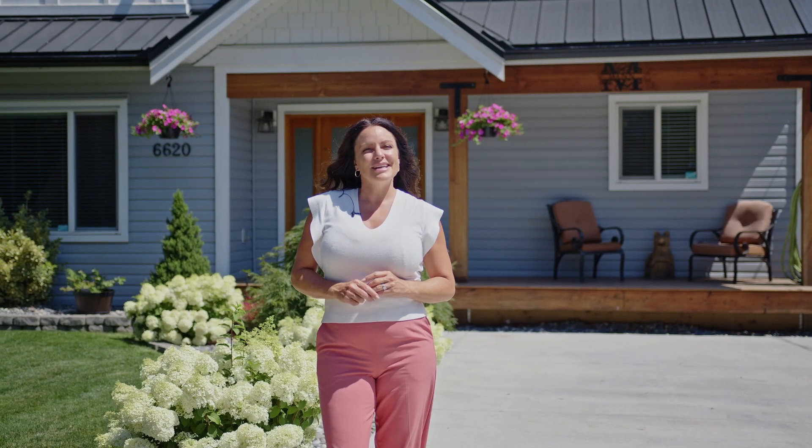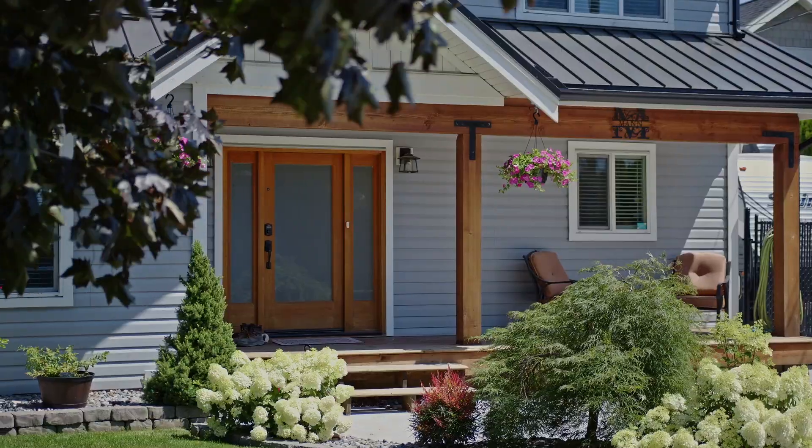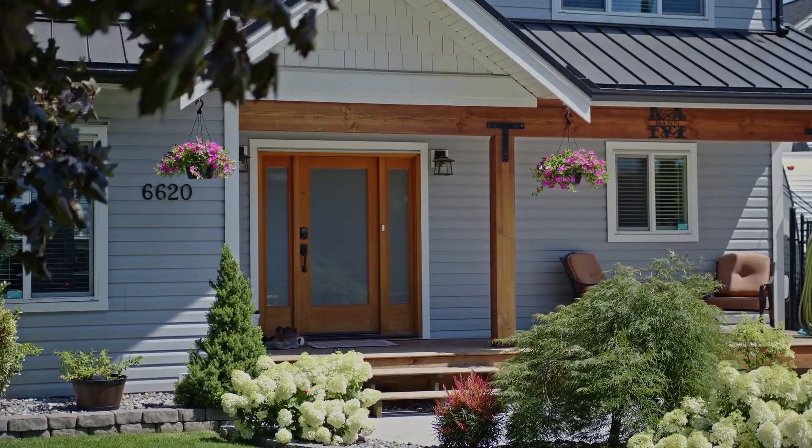Hey guys, Cheryl Neitz here, Fraser Valley Realtor, and today I'm in beautiful Greendale in Chilliwack, and we are going to have a closer look at 6620 Sumas Prairie Road.